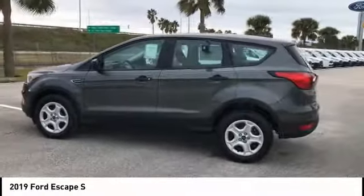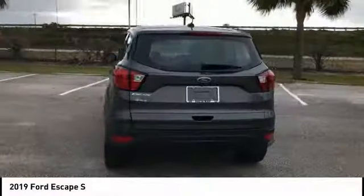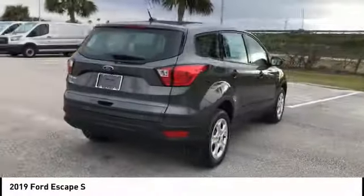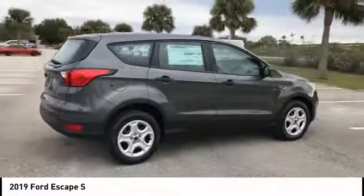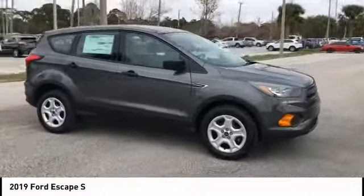Stop by and take a look at the 2019 Escape. Gas engines flex, tow, sip and go with Ford Escape, and it is priced below $25,000. This vehicle has less than 100 miles.